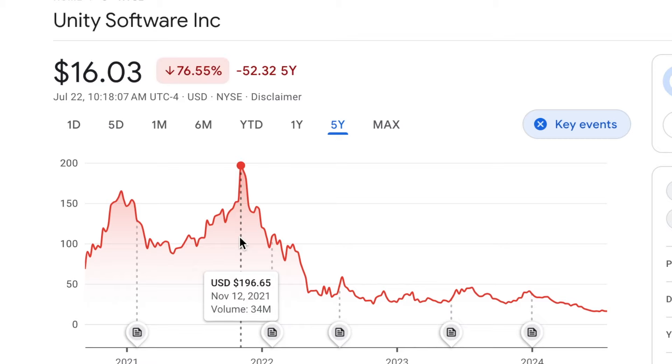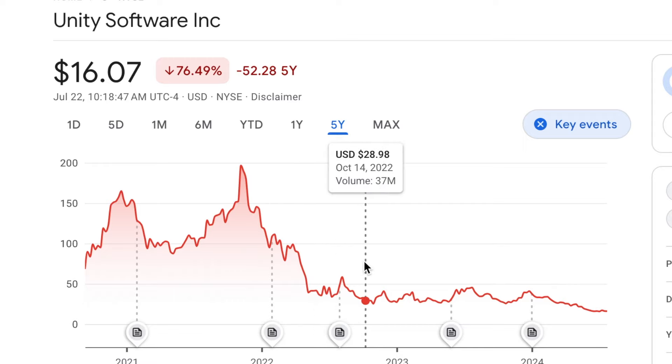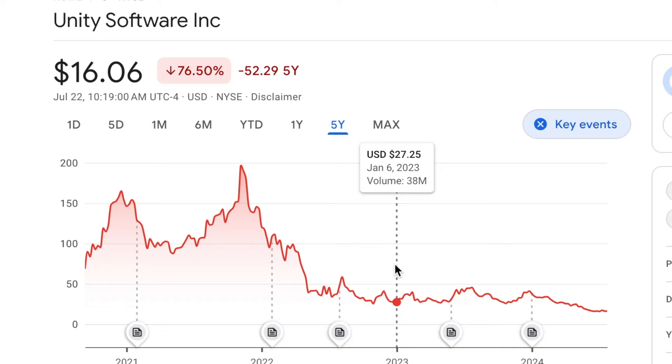In the days following, Unity Software dropped and dropped some more. I thought, 'Unity Software is so cheap again, and I made so much money on it last time — now it's even cheaper than the first time I bought it.' So I bought back in at about $40 a share, and it dropped even more, trading at about $30 a share. Of course I bought more. Unity Software was making up a bigger and bigger percentage of my portfolio, and I was so excited because I knew as soon as the stock rebounded, I was going to make so much money.